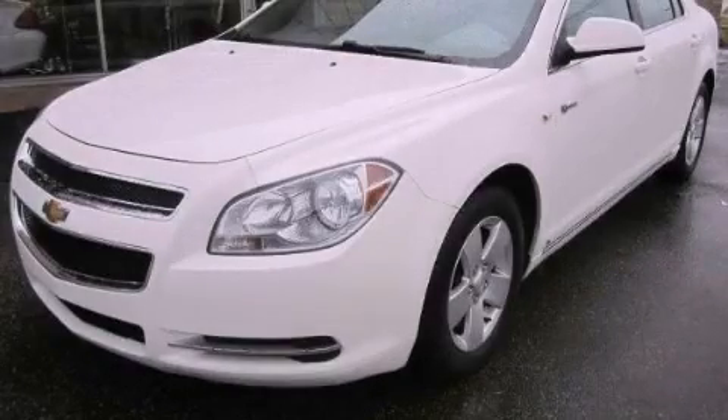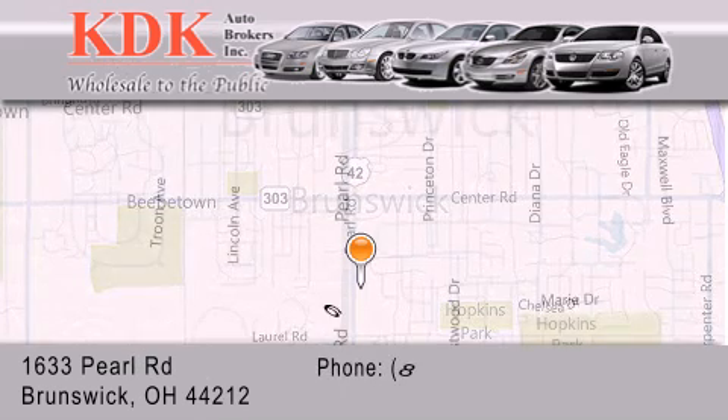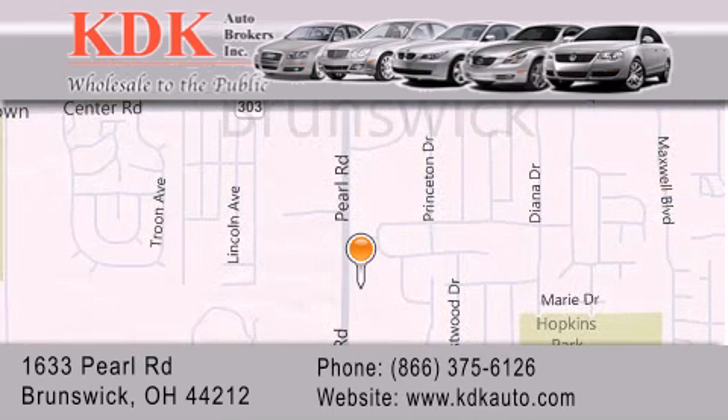Stop by today and test drive this vehicle for yourself. Thank you for considering KDK Auto Brokers in Brunswick, Ohio for your next pre-owned vehicle. For additional information, please visit our website, give us a call, or stop by our dealership. We are conveniently located at 1633 Pearl Road, just one-half mile south of Route 303, minutes off I-71. We look forward to serving you.